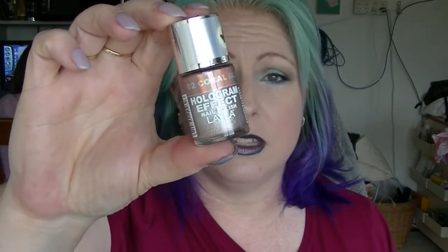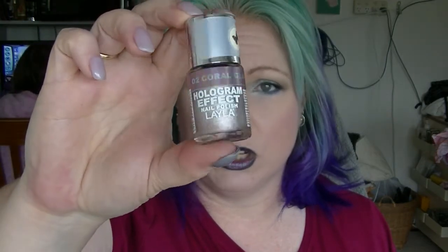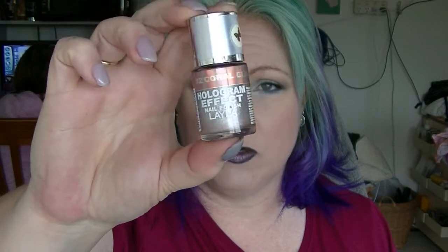My all-time favourite holo is probably also my first holo, and I have loved this ever since I got it. This is Layla's Coral Glam from their Hologram Effect line. This thing is seriously gorgeous — I'll find a picture of it on the nails and insert it. That is my all-time favourite holographic polish.